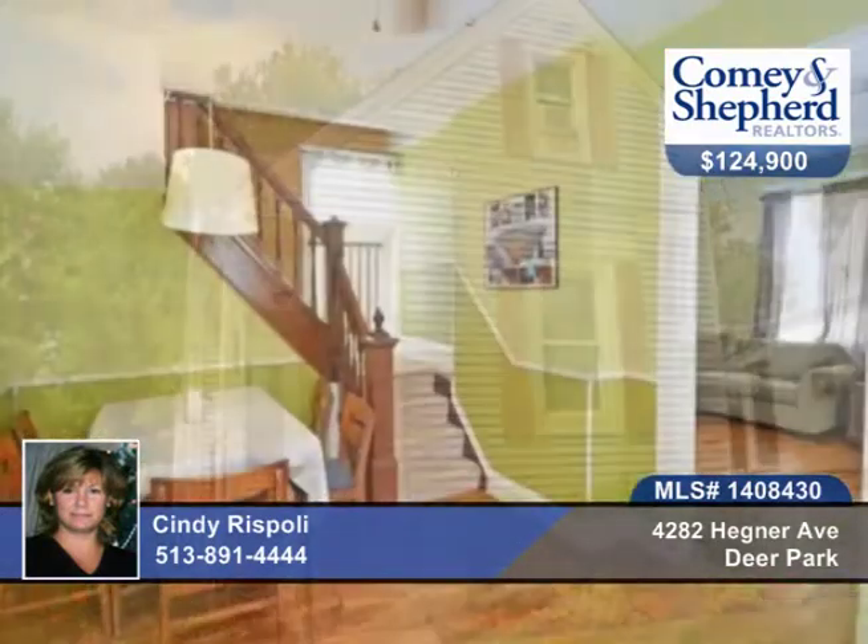This historical three-bedroom, one-bath home has so much charm. It offers nine-foot ceilings and hardwood floors.